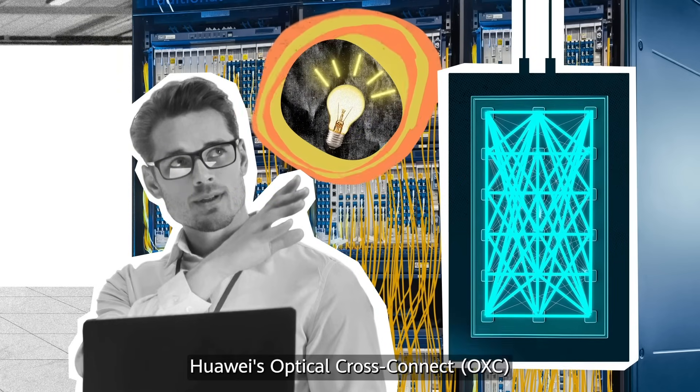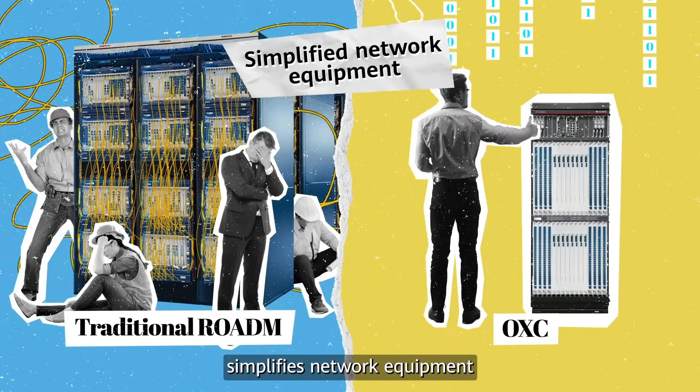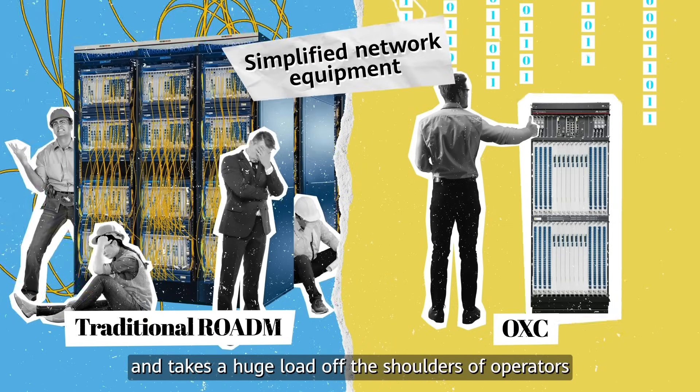Huawei's Optical Cross Connect, OXC, revolutionizes network management, simplifies network equipment, and takes a huge load off the shoulders of operators.